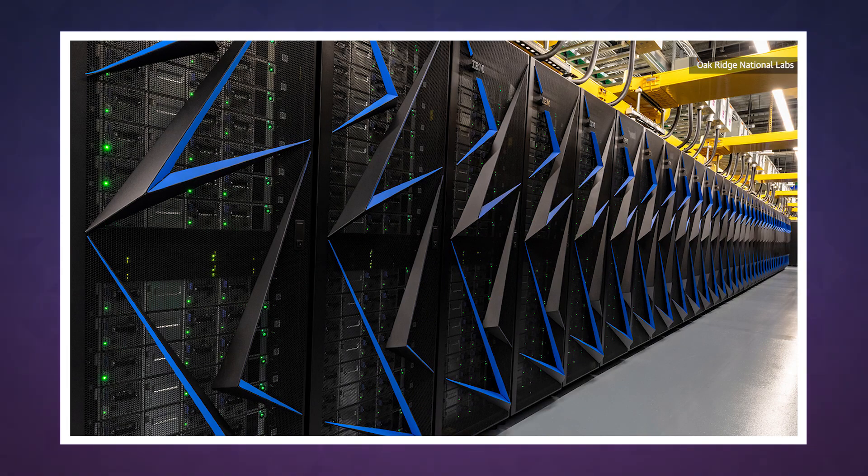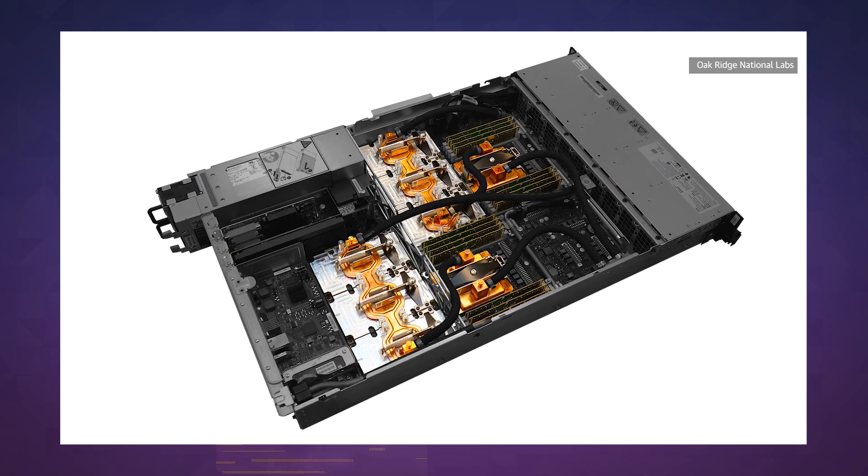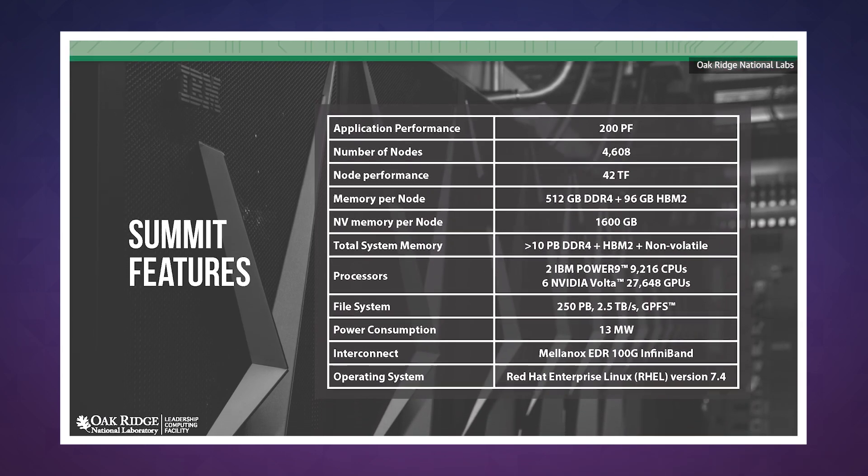It's the size of two tennis courts and it's comprised of 4,608 servers with more than 9,022 core IBM processors and over 27,000 NVIDIA GPUs. Cooling this monstrosity takes 4,000 gallons of water a minute and uses enough electricity to power 8,100 homes.